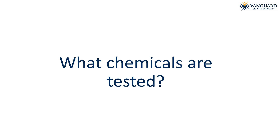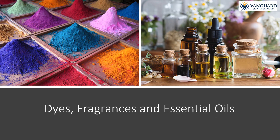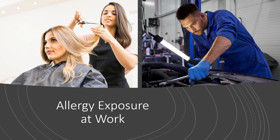What chemicals are tested for during patch testing? While we can test for hundreds of different allergens, here are some of the most common categories: preservatives in food and personal care products; dyes, fragrances, and essential oils; medicated creams, because sometimes people may be allergic to an ingredient in the medication they are using to treat their rashes; orthopedic and dental implants for patients who believe they have an allergy to metal before surgery or who are struggling with possible allergic symptoms after surgery; and allergy exposure at work, as there are many occupations that involve potentially irritating or allergy-inducing chemicals.